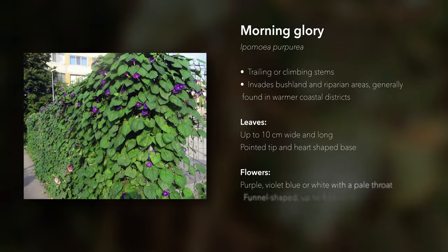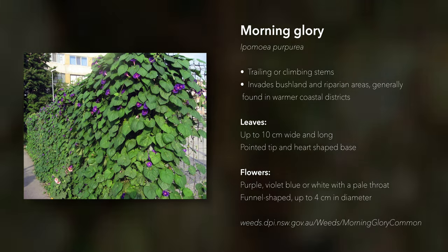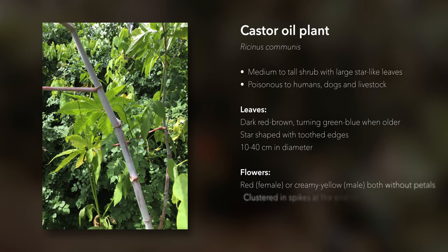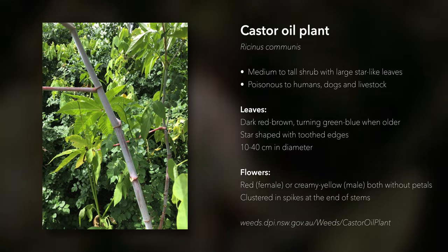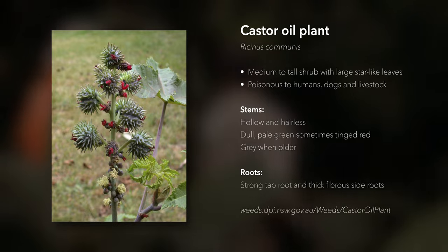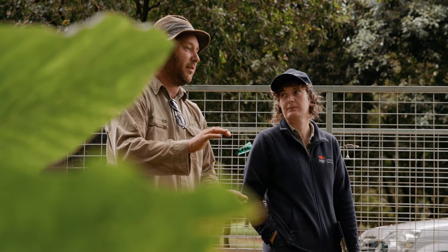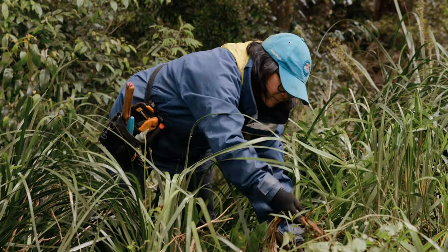Other vine weeds include ipomoea and morning glory vine, which also have the same habit of growing over the top of trees. Other weeds that can be transported in floodwater include castor oil — take care when treating castor oil because it can be poisonous. If you have livestock on your property, it's important to consider that weeds that have germinated following flooding may in fact be poisonous to your livestock, and it's important to learn which species are toxic to your cattle.